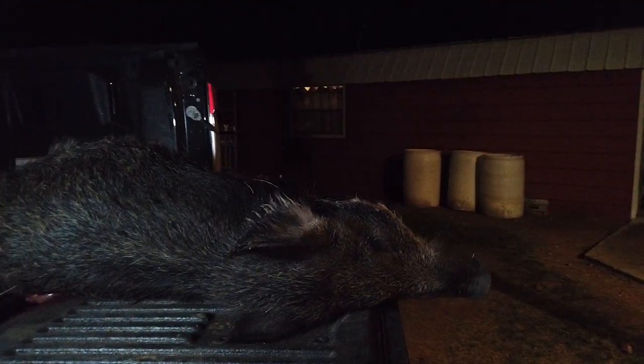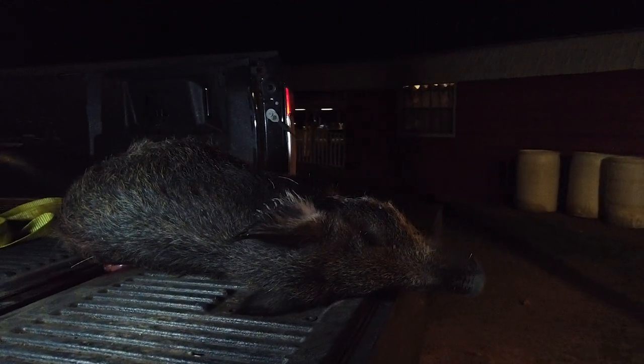We had obviously poor lighting on that hog when we recovered her, but got her back here to the skin and rack with a little bit more light. We're going to go ahead and skin her out — just a good eater-sized pig. We'll get her skinned out, quartered, and put on ice, and then we'll eat well. So once again, thank you for joining us, and we'll look forward to seeing you on the next one.